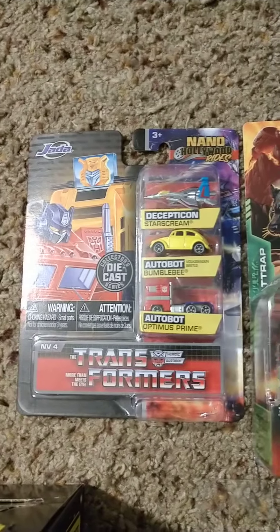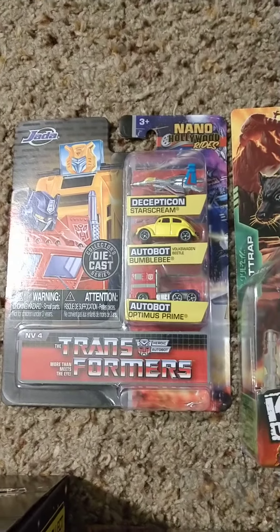Got the little micro pack there, the nano Hollywood ride — that's a pretty cool set, G1 style.